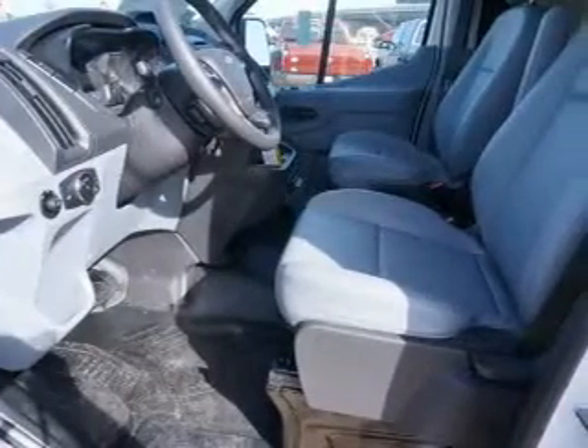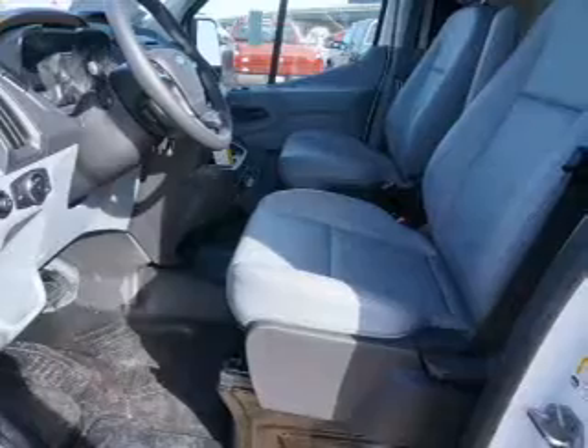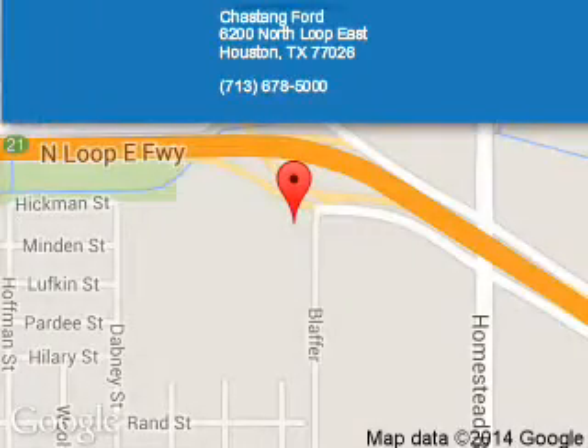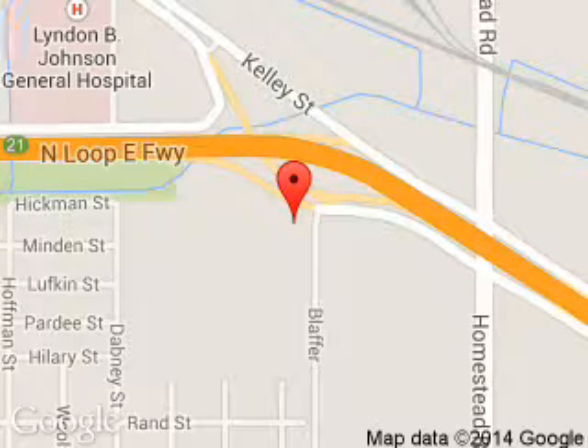Great quality at a great price. Call or click to contact us today. Chastang Ford is dedicated to doing everything possible to ensure that the experience you have selecting your next vehicle is a pleasant one. We are located at 6200 Northeast Houston, Texas 77026. Thanks for listening.